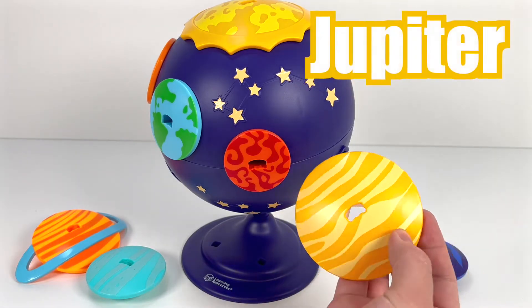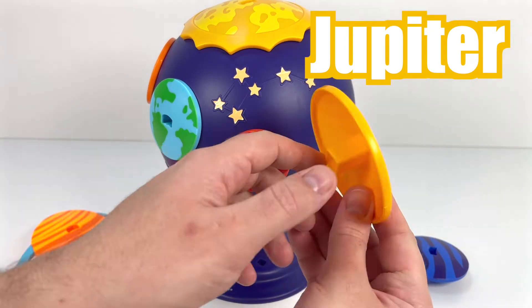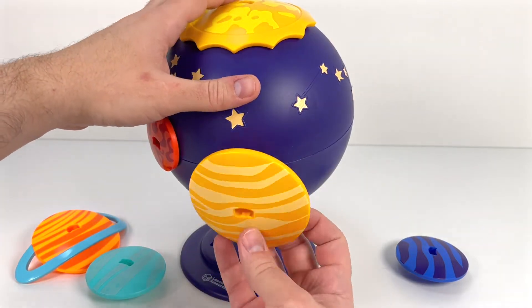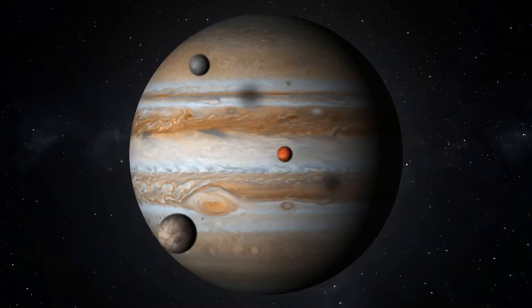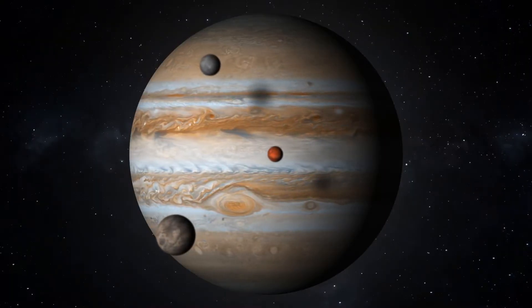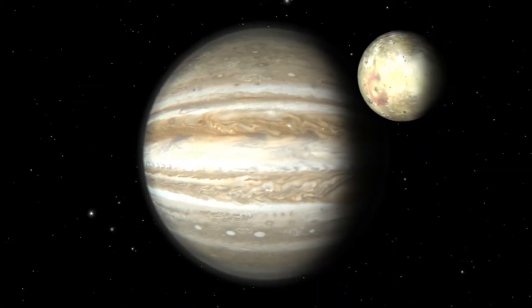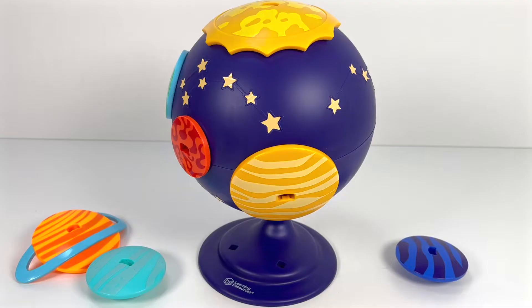Next up is Jupiter, the biggest planet in our Solar System. Jupiter is made of gas, and there are always storms raging. One storm, the big red spot, has been going on for hundreds of years. Jupiter is not a good place for a holiday.